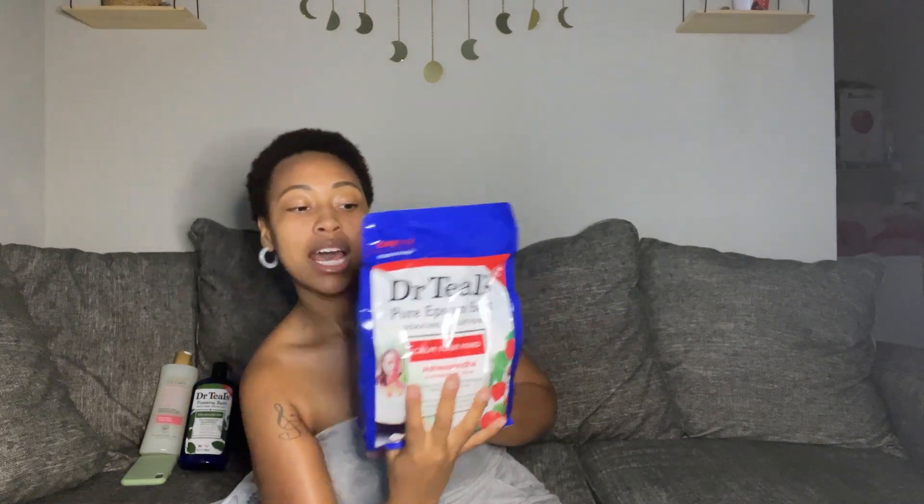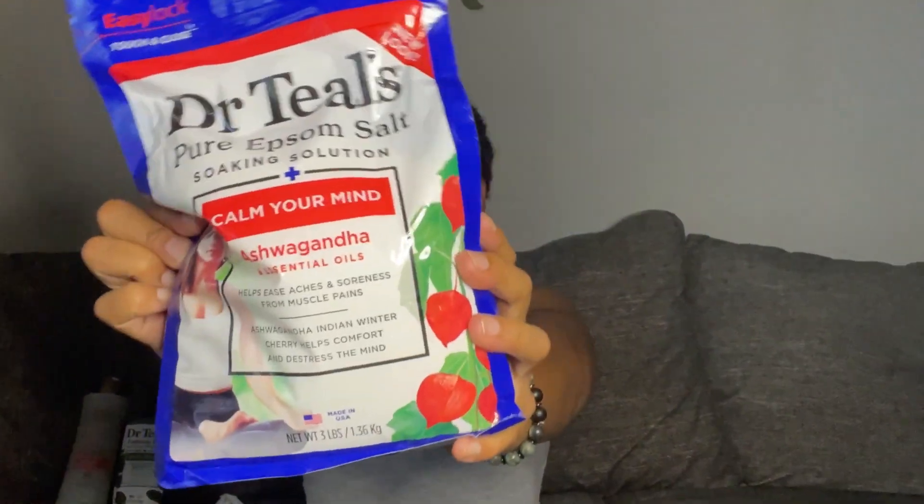More Dr. Teal's — this is a new one I haven't used before. This is the Dr. Teal's Pure Epsom Salt with ashwagandha and essential oils. It says ashwagandha Indian Winter Cherry helps comfort and de-stress the mind. Y'all, I need this. It also has orange and ylang-ylang. So yes, we're doing this.